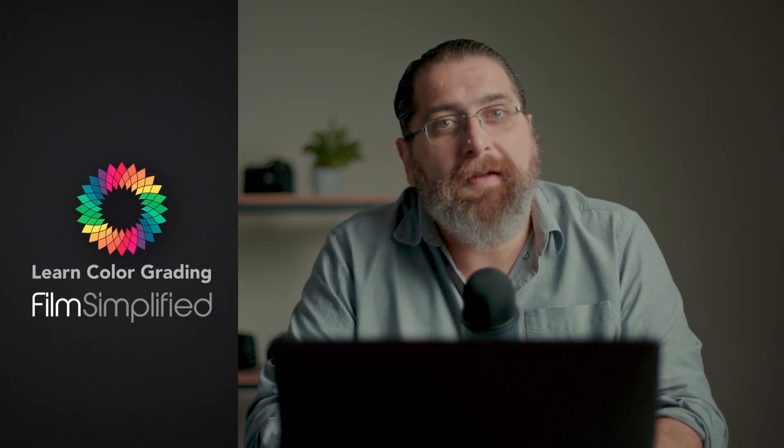The most important new feature in Resolve is... Hi, I'm Alex Jordan from LearnColorGrading and FilmSimplify.com. Over the years, we got used to the fact that with every major release of Resolve, there is a shiny new effect added to the interface. So once you open the interface, it's usually very clear that this is the new version of Resolve because of something that changed.